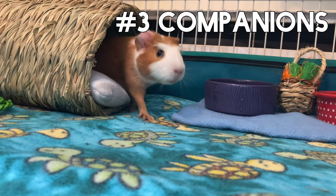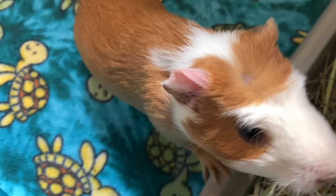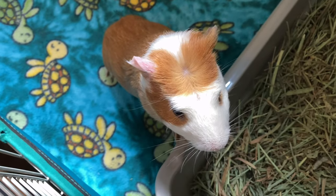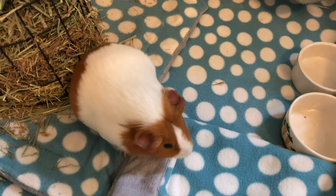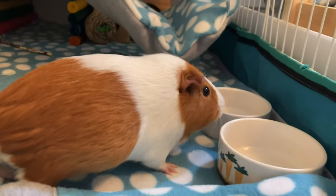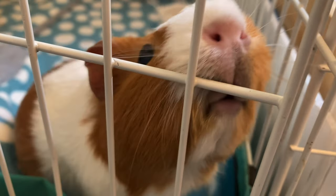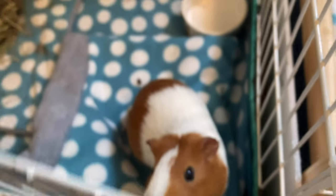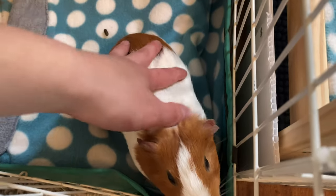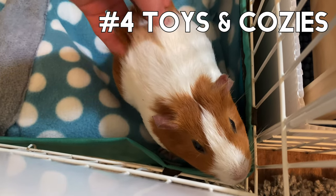Number three: companions. Guinea pigs like to be in groups of their own species — they are super social and would love it if you provided them with a partner or two. In the wild, they are in a herd or a muddle, meaning several females with their pups and one to two males. As domesticated guinea pigs, they haven't changed much and still like the company of other guinea pigs.